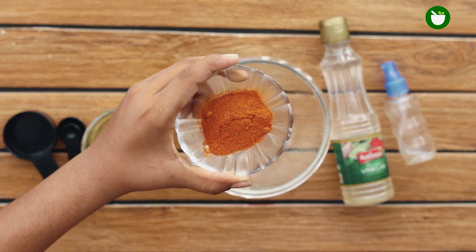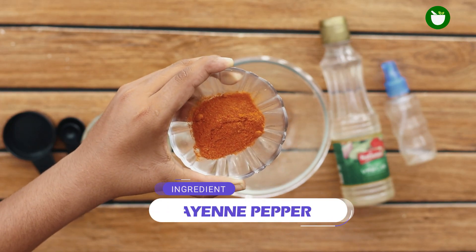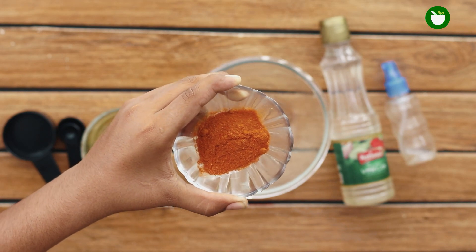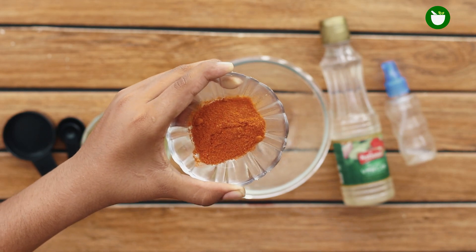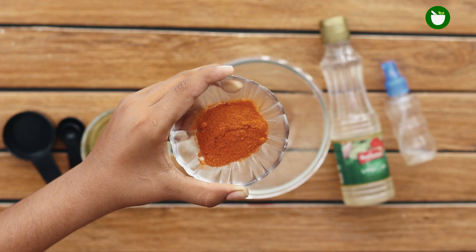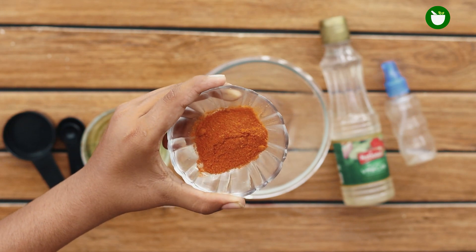The next thing you will need is cayenne pepper. The capsaicin present in most hot peppers is what causes the burning sensation in any tissue the pepper comes in contact with. Small creatures like mice are unable to tolerate the burn caused by hot peppers. Simply add one tablespoon of cayenne pepper to the bowl as well.